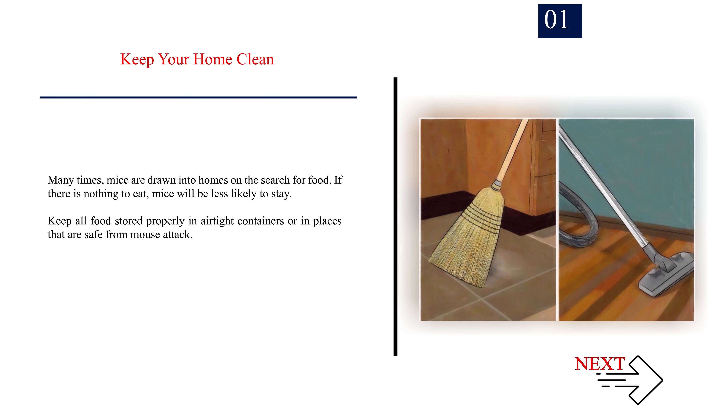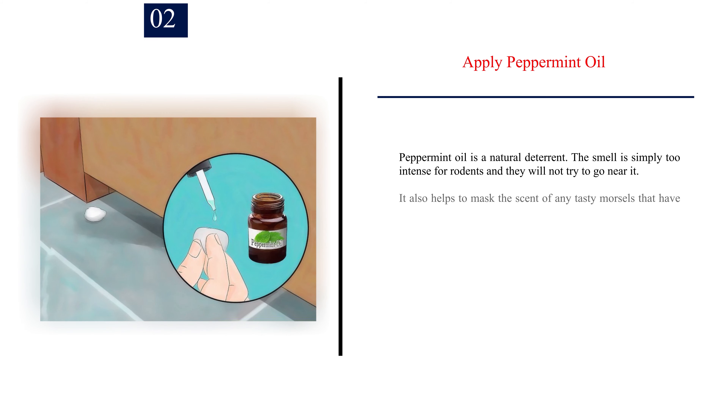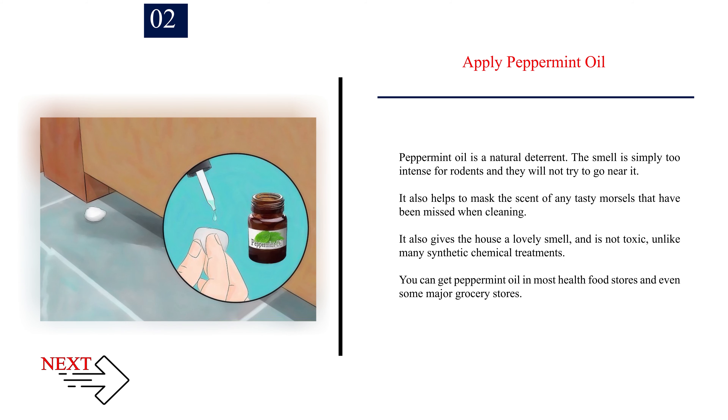Method 1: Discouraging mice naturally. Number 1: Keep your home clean. Many times, mice are drawn into homes on the search for food. If there is nothing to eat, mice will be less likely to stay. Keep all food stored properly in airtight containers or in places that are safe from mouse attack.